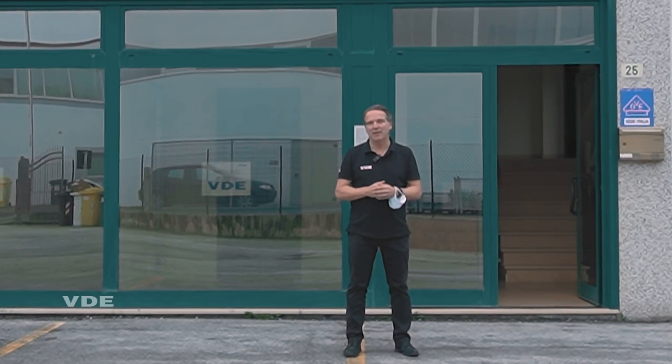Today I will introduce you to our laboratory in Fabriano in Italy. Buongiorno Marcello. Marcello is our Managing Director of VDE Global Service Italy and he will introduce you to the team and all the things we can test here. I'm Marcello Manfredi, Managing Director of the Italian Office of VDE Italy, and this is the main location here in Italy.